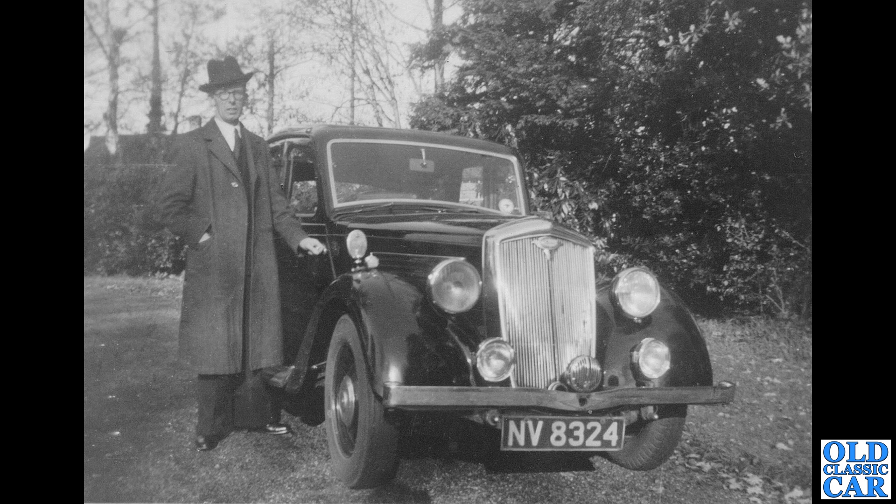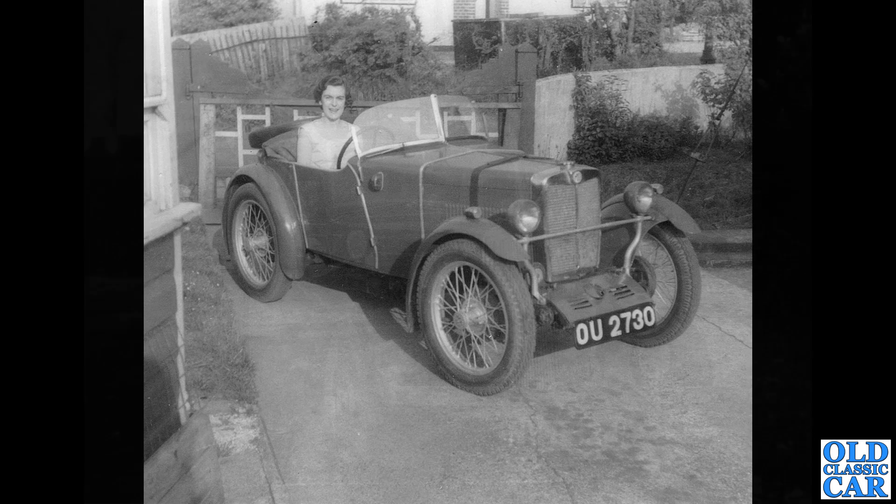Back to more mainstream machines — NV 8324. That is a mid-1930s Wolseley; could be a 1248, I'm not quite sure, but if you know please let me know in the comments. It dates to about 1936. Many cars had quite tall roof lines back in those days to allow people to wear hats while driving.